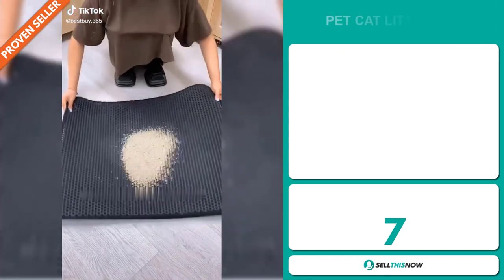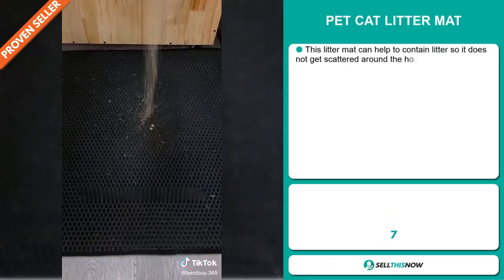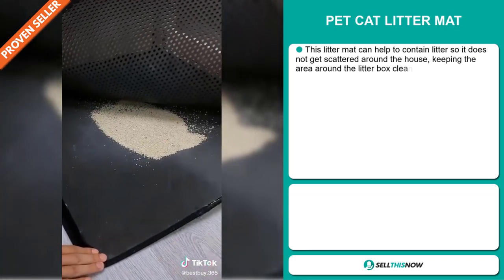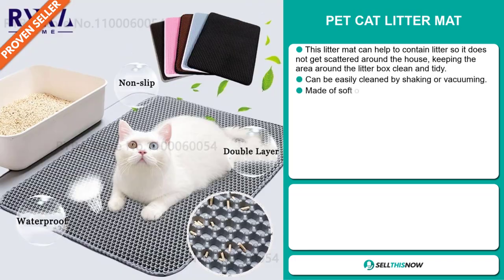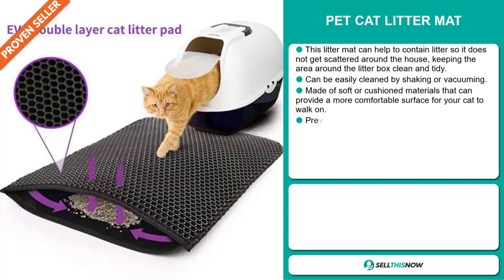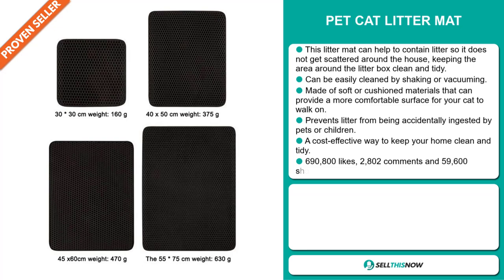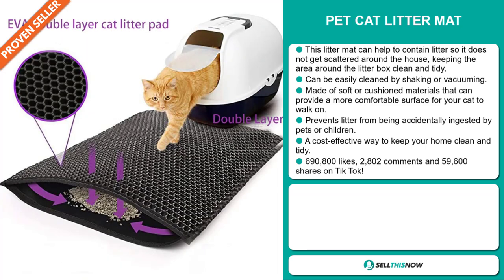Our next product is the Pet Cat Litter Mat. This litter mat can help to contain litter so it does not get scattered around the house, keeping the area around the litter box clean and tidy. It can be easily cleaned by shaking or vacuuming, and it's made of soft or cushioned materials that can provide a more comfortable surface for your cat to walk on. It prevents litter from being accidentally ingested by pets or children, and it's a cost-effective way to keep your home clean and tidy.